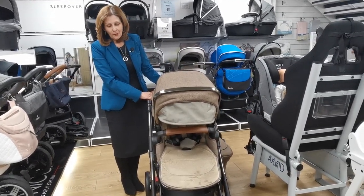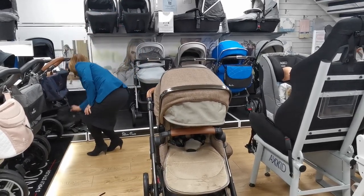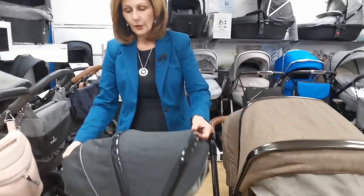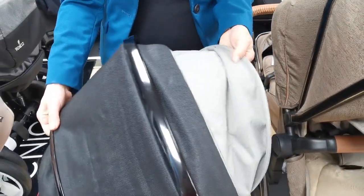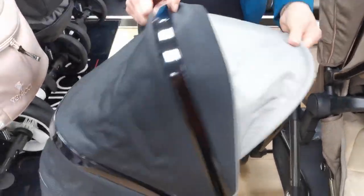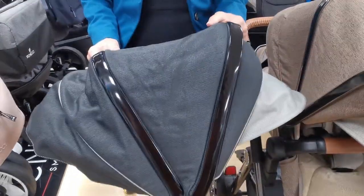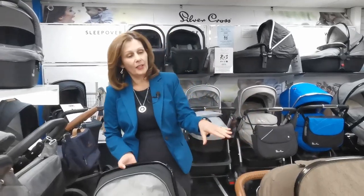So this is the Silver Cross Pacific in bronze, in stock at babylady.co.uk. It also comes in another colour — this is the hood for the ink version. It's a pure denim black with contrasting detail and trimming. The Pacific in ink is also in stock at babylady.co.uk.